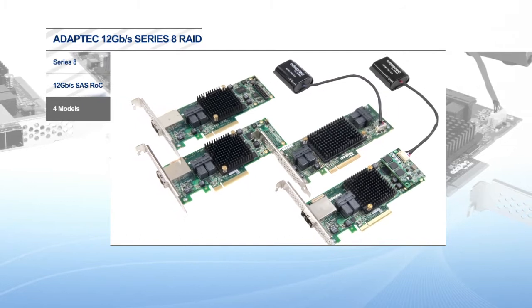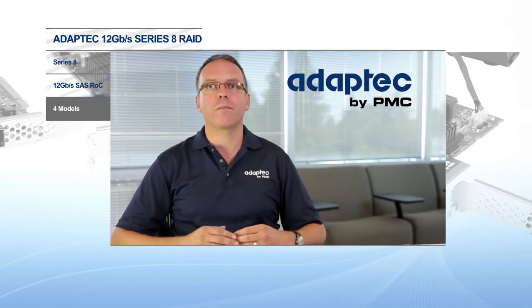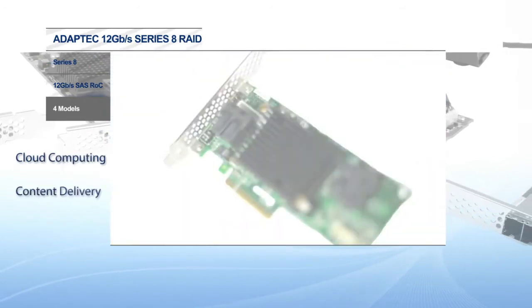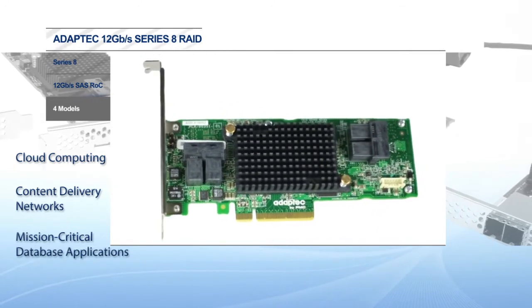Most important is the fact that we specifically designed the Series 8 to take full advantage of the 12 gigabit per second throughput and enable denser, more configurable and faster storage environments needed for dynamic data in cloud computing, content delivery networks, and mission-critical database applications.